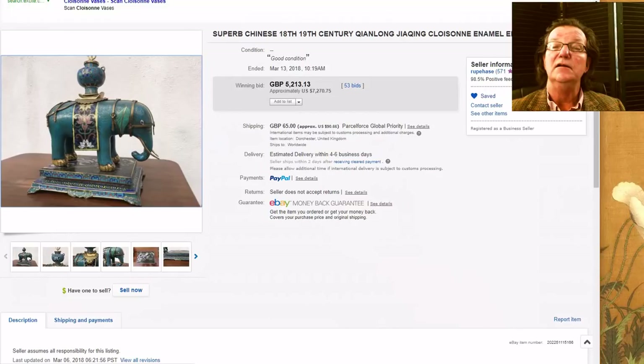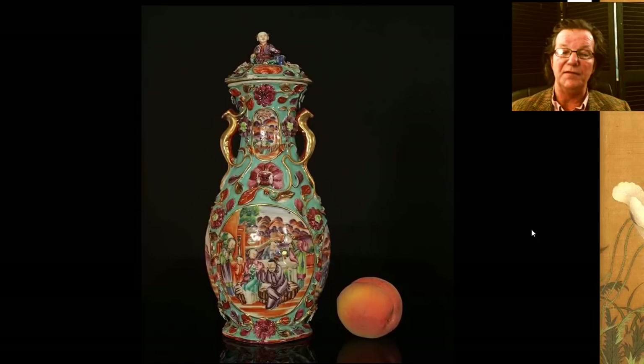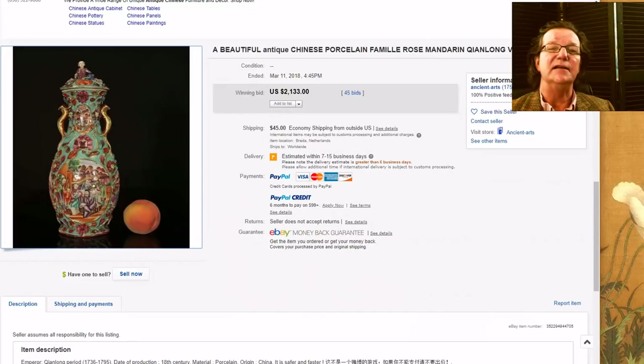Then there was this very nice Chinese export relief-worked vase — they made these in garniture sets often. It had a nice little boy figure on the top and appeared to be in excellent condition. It brought $2,133. This was from a seller called Ancient Arts who we pay close attention to — he's in the Netherlands, he gets excellent things, he has a good eye, and he always uses fruit interestingly to show scale, which I kind of like.